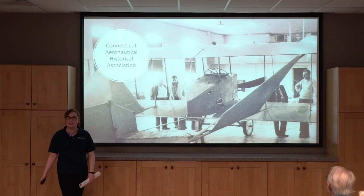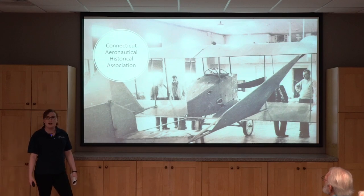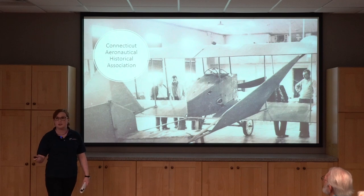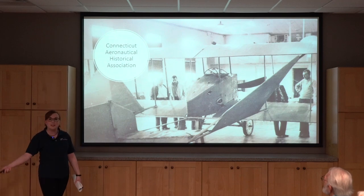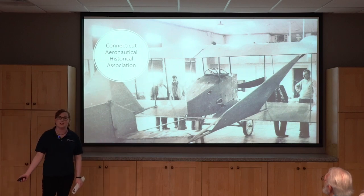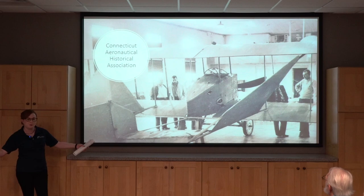In August 1960, just a few months after the fire, they decided this was pretty cool and they should start collecting aircraft. They incorporated in August of 1960 — and actually yesterday was our 63rd birthday of the Connecticut Aeronautical Historical Association. We only grew from there.